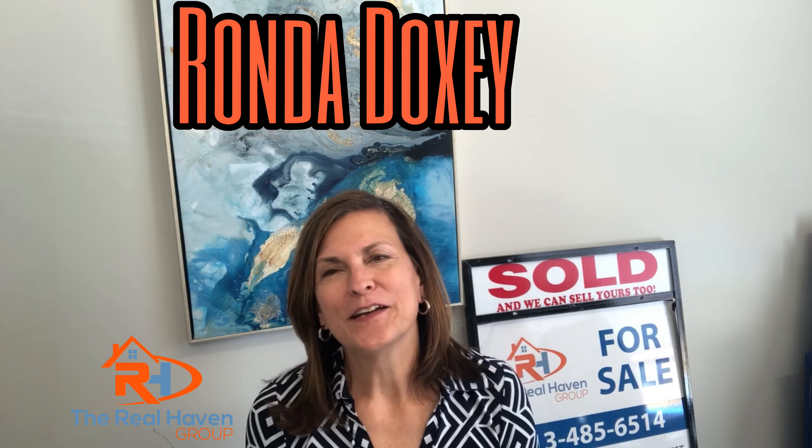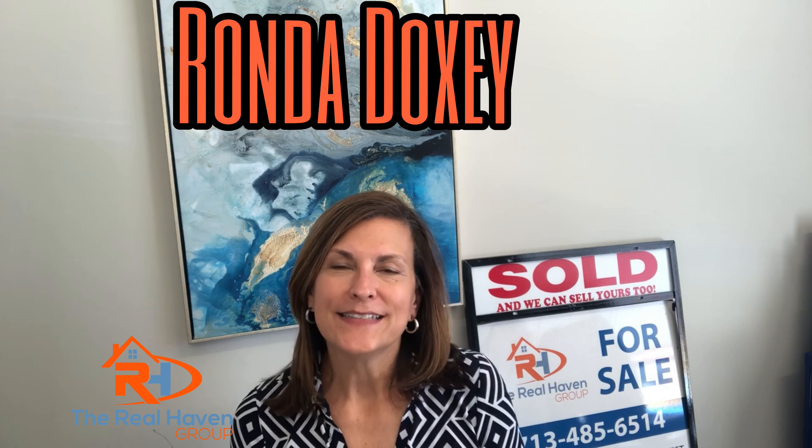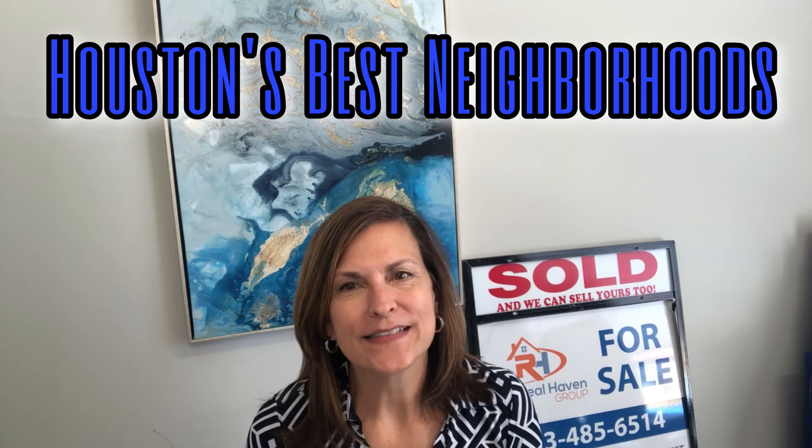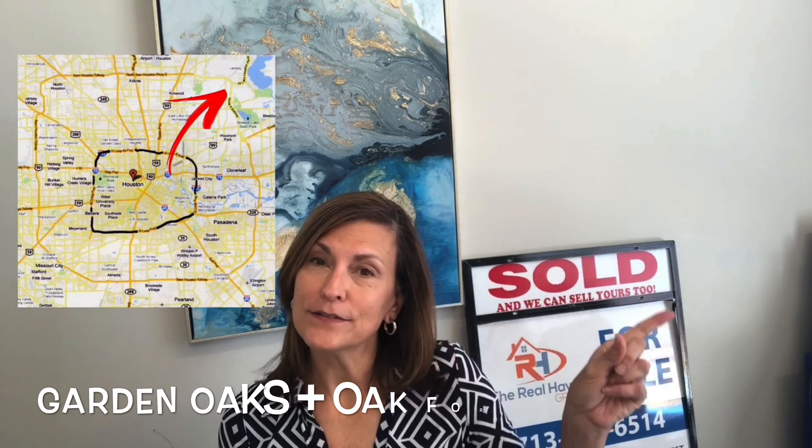Hey guys, Rhonda Doxey here with The Real Haven Group, and today we are continuing our tour of Houston's best neighborhoods, moving outside the loop to Garden Oaks and Oak Forest neighborhoods.